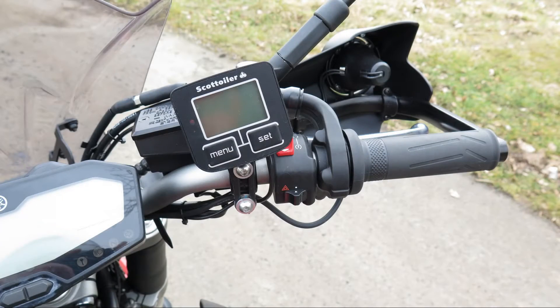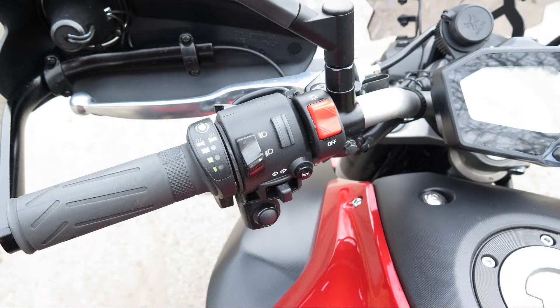Next on the list was one of the new Scott Oiler electronic chain oilers, which fitted quite neatly under the pillion seat and does its job well. The neat Yamaha heated grips ensure winter riding is comfortable.